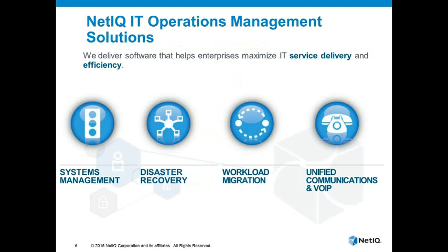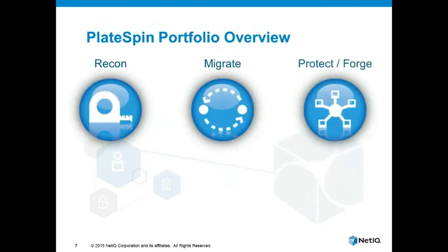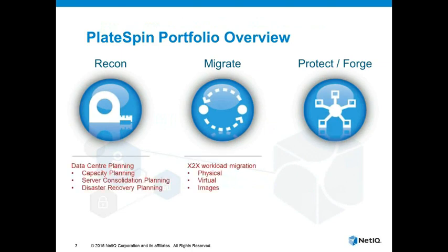Within the IT operations management space within NetIQ, we have a number of different solutions which encompass systems management, disaster recovery, workload migration, and voice over IP management. The Platespin portfolio has four main products within it: Platespin Recon, Migrate, Protect, and Forge.